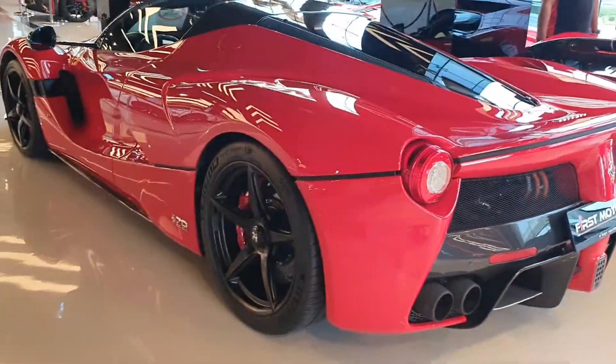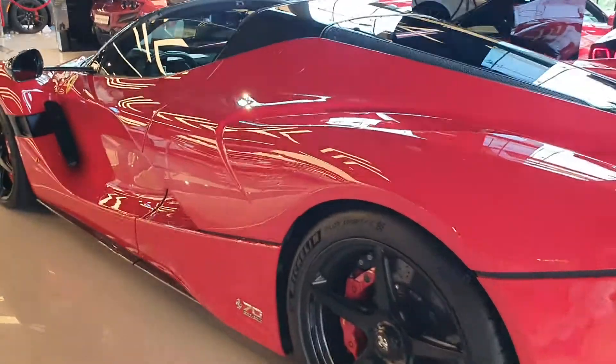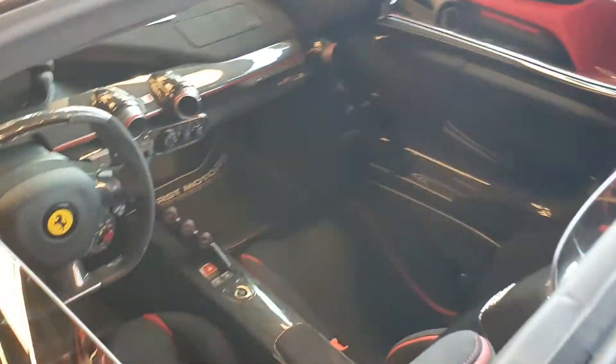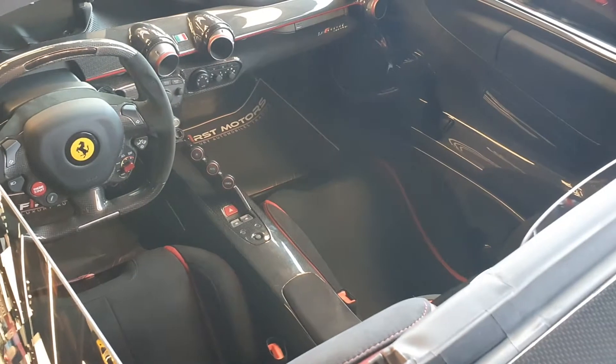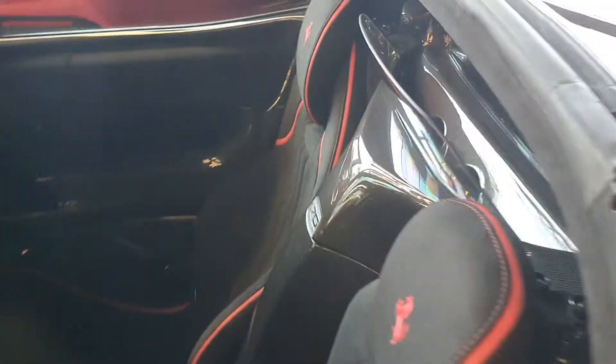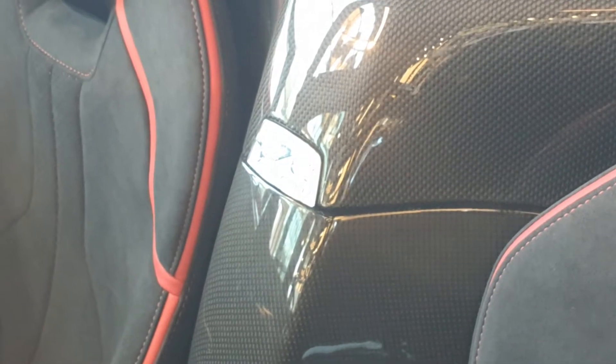This showroom is First Motors and they have another LaFerrari. This second LaFerrari is a little different from the first one - it's an Aperta, which means it has a removable roof, so now you can see the interior properly. The interior is very minimalistic. The seats look a little different in this one, and in the middle you have a badge showing a 70th anniversary edition.